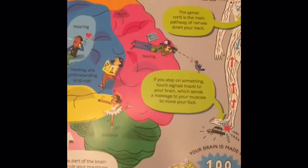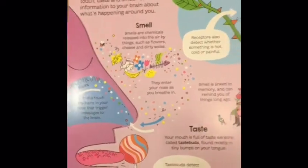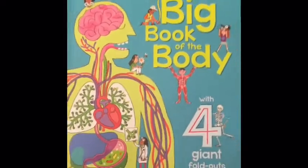The next page talks about inside your head — different facts about your brain. And then our last page is about your senses. So that was our look at the Usborne Big Book of the Body.